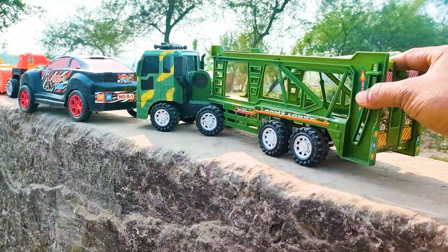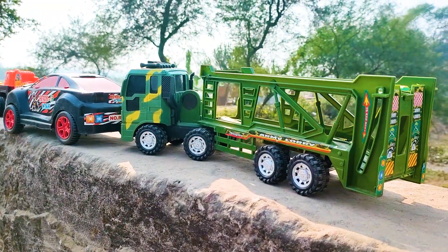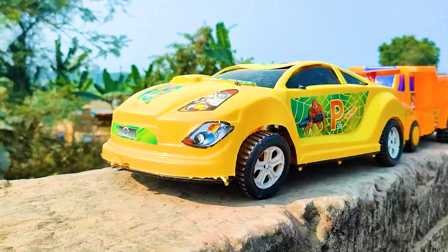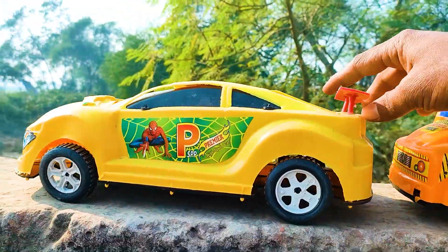Wow friends, I parked the army tanker lorry here. This one is a black, silver and green color combination. Next one is a spiderman sticker car — I will try this one.